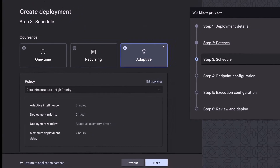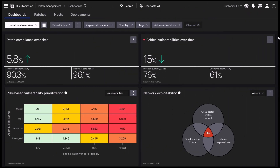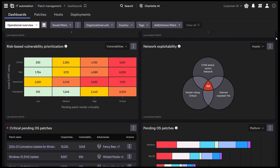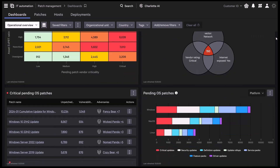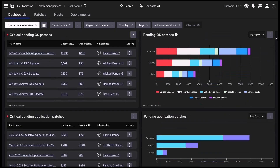Confidence continues after rollout. Patch Impact Intelligence monitors health, success rates, and performance long term. If anomalies appear, the patch can be rolled back in that ring, keeping the rest of the environment stable. Dashboards provide real-time visibility and assurance that patches remain safe over time.